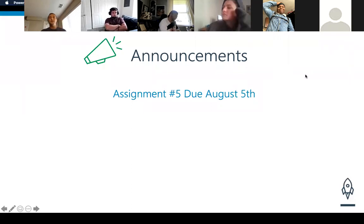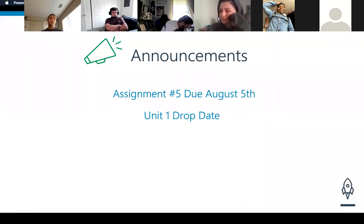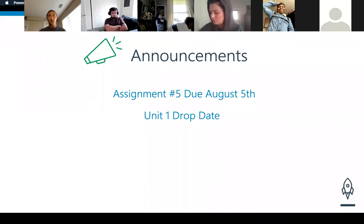That leads me to my next point, because I've gotten a few questions about this — the Unit 1 drop date, when is it and what does it entail? The next drop date is at the end of this unit. We have six total assignments that need to be graded, completed, and passing in order to move on to Unit 2. In addition, all of the exercises and studios must be submitted and at least attempted in order to be eligible for Unit 2. The assignments must be passing, and the studios and exercises have to be attempted. Everything has to be in to move on to Unit 2.